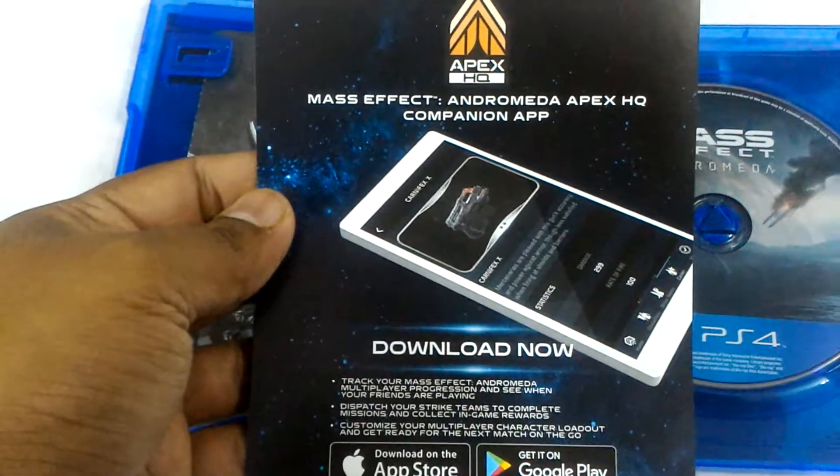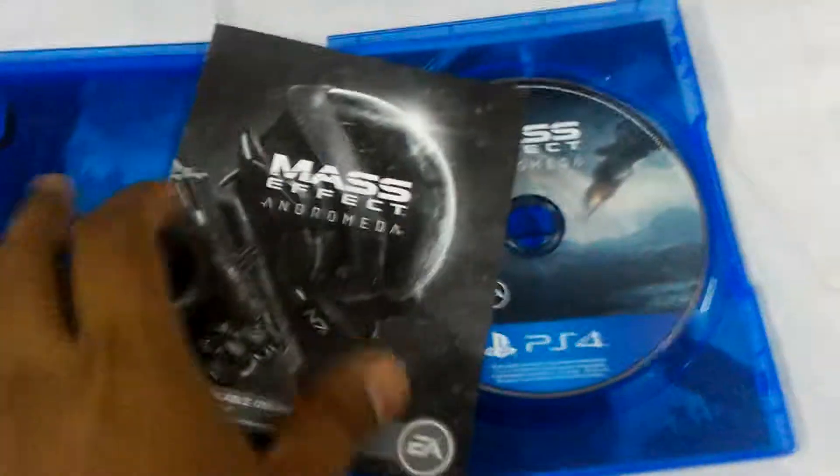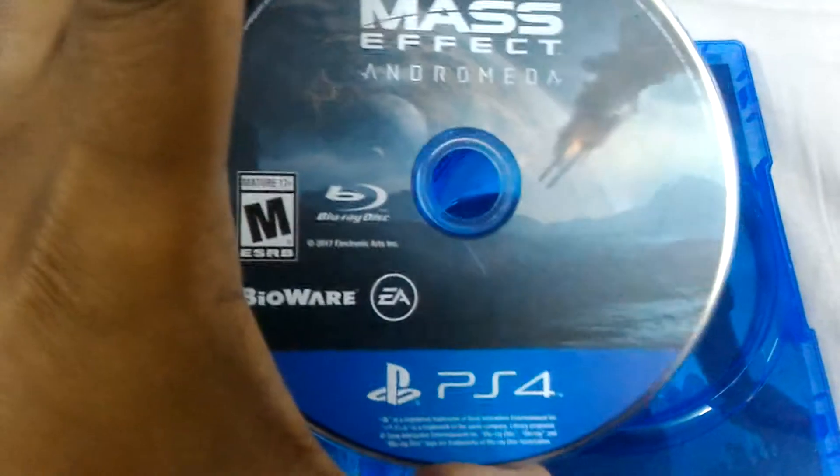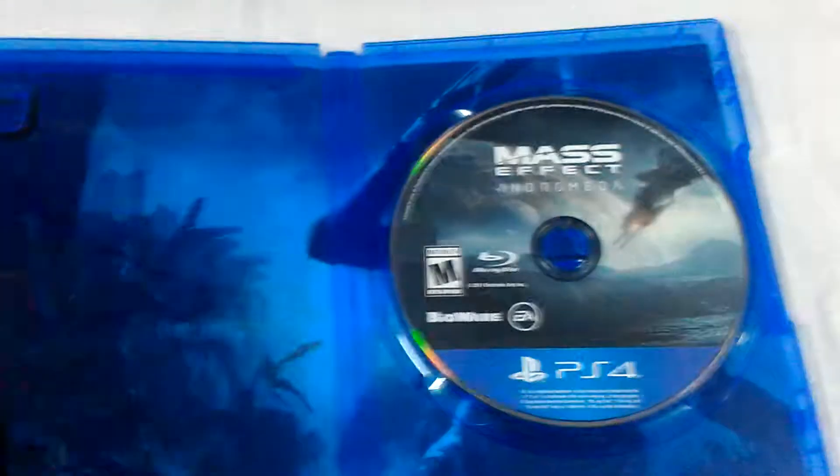There's also the Mass Effect Andromeda APEX HQ companion app, which is downloadable on the App Store and Google Play, and of course the manual — four pages, black and white. Let's see the inner cover — the disc formats for Mass Effect Andromeda.